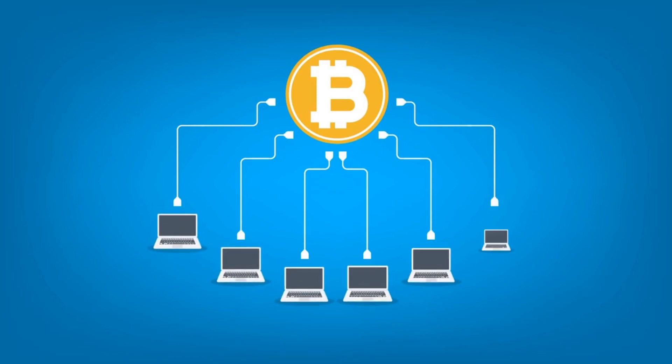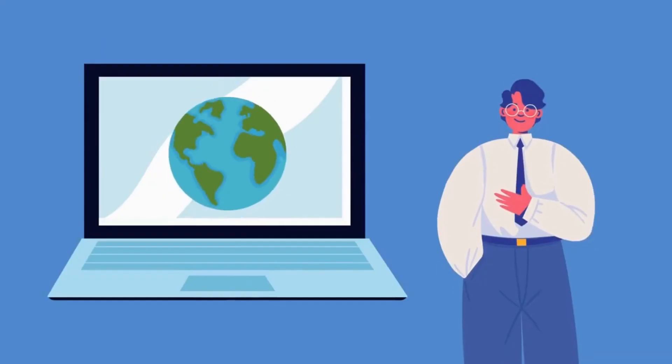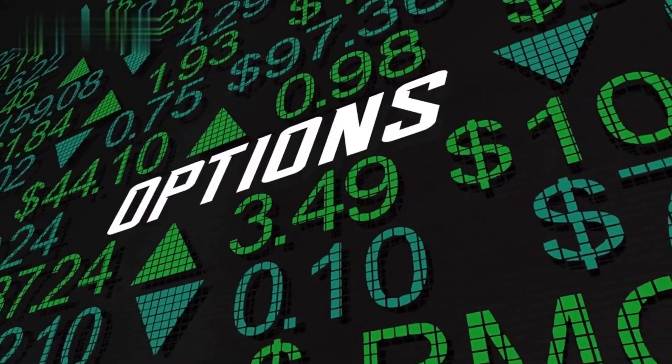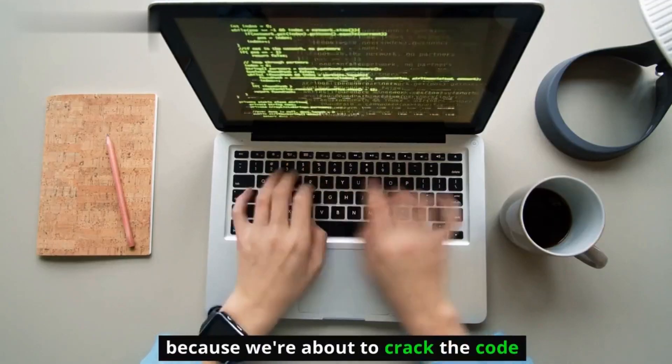Yo crypto miners, craving that sweet digital gold but your rig stuck at home? Fear not — today we're diving into the world of Android mining apps, your pocket-sized path to crypto riches. But with so many options, which app reigns supreme? Buckle up, because we're about to crack the code on the best mining apps for Android in 2024.